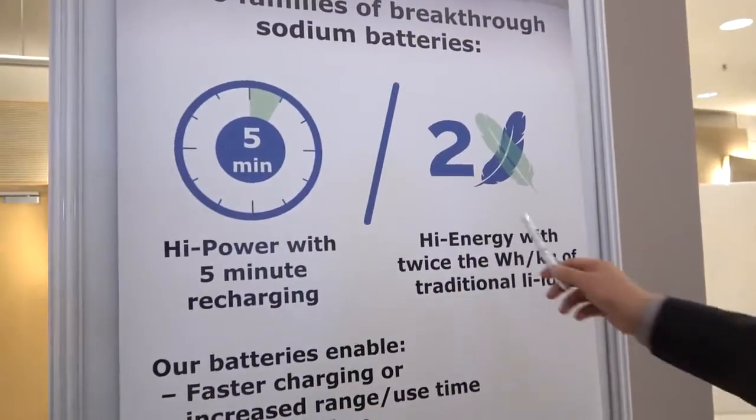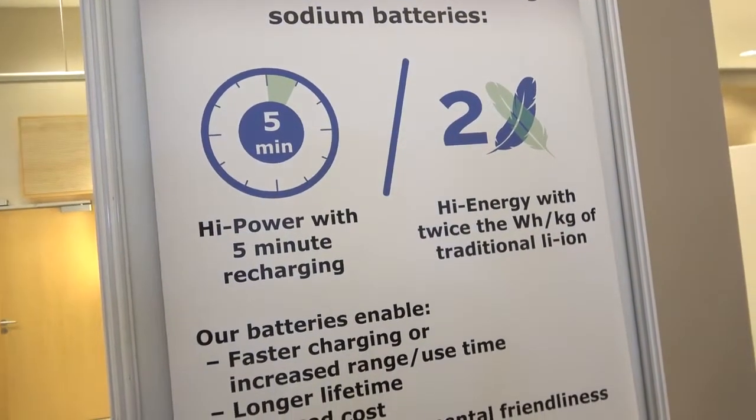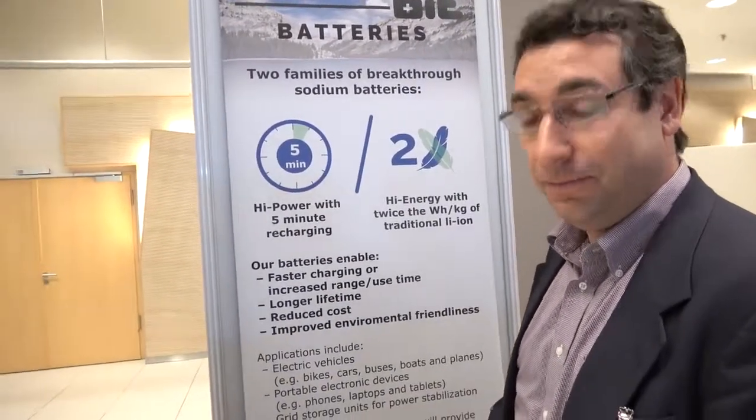The high-energy battery has twice the energy density per kilogram of lithium-ion batteries. Twice, yes. And the high-power battery has five times the power density of lithium-ion, which means you can charge it in five minutes.